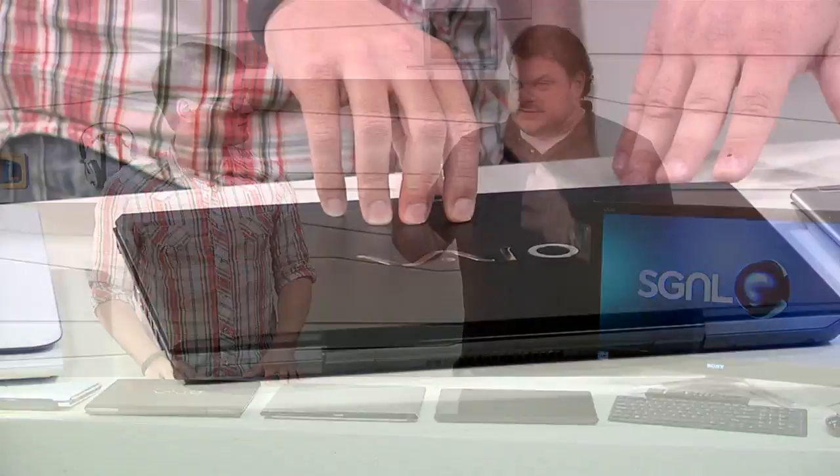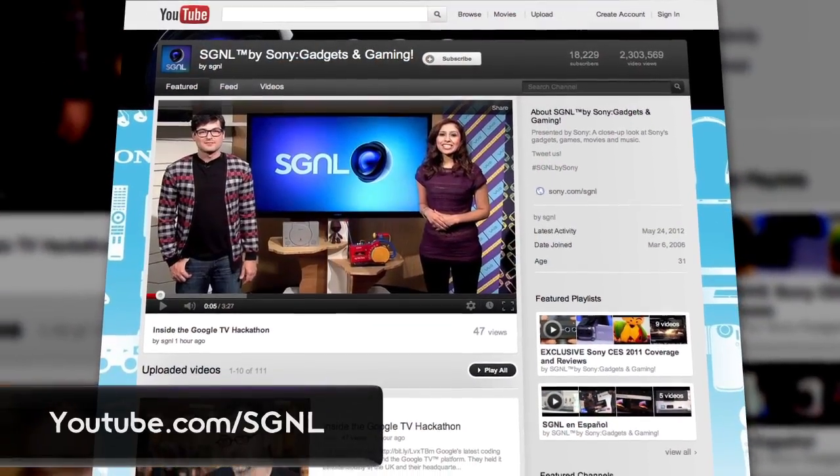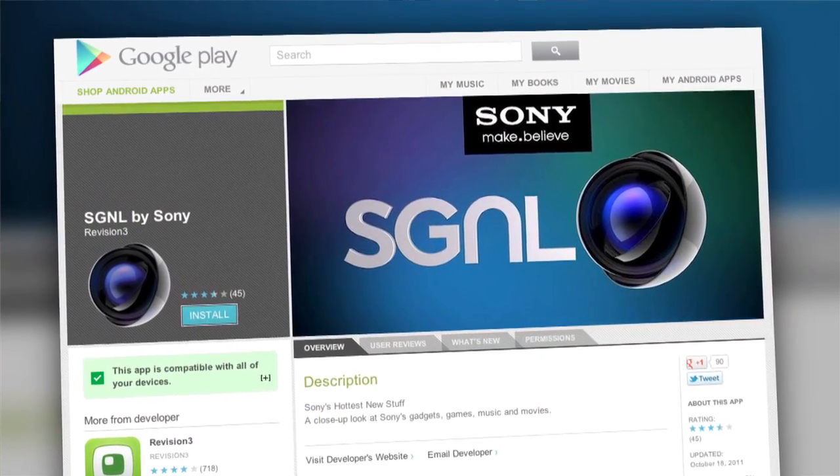So this is a lot of exciting stuff going on in the VAIO line. When can we get our hands on it? They're available today — stop by your Sony store and go pick them up. Thank you so much for bringing this stuff by, Dave. That about does it for this edition of Signal by Sony. If you want to watch more of our videos, head to YouTube.com/Signal or Sony.com/Signal. And don't forget to download the free Signal by Sony app for iPhone or Android to watch us on the go. This is Samia — I'll see you next time.